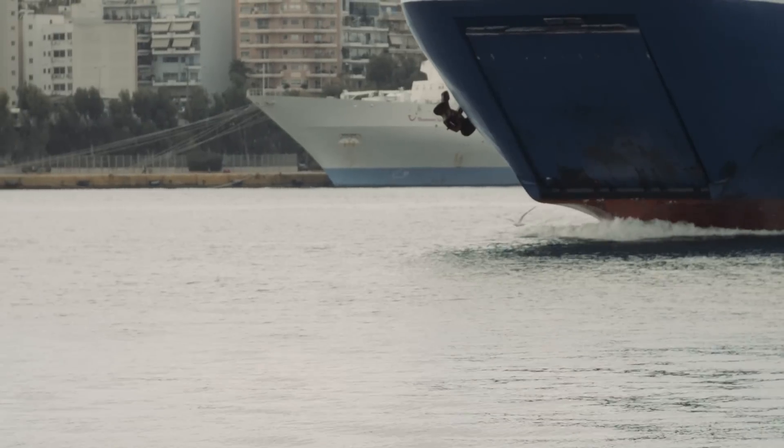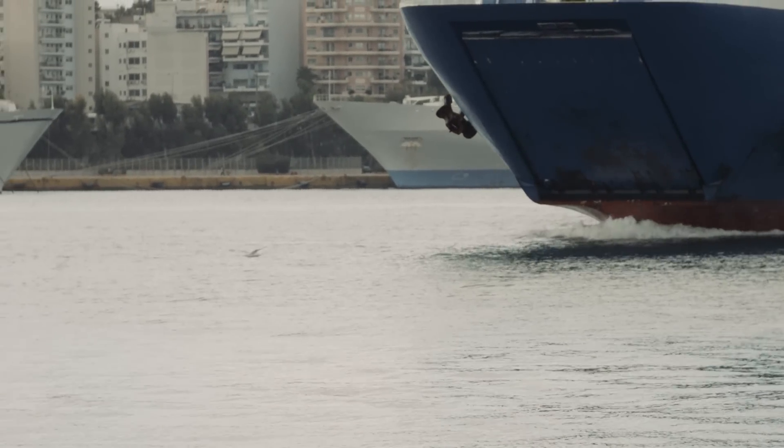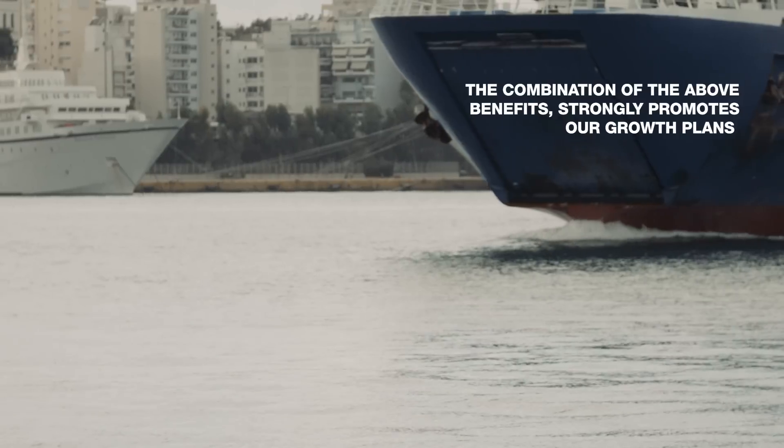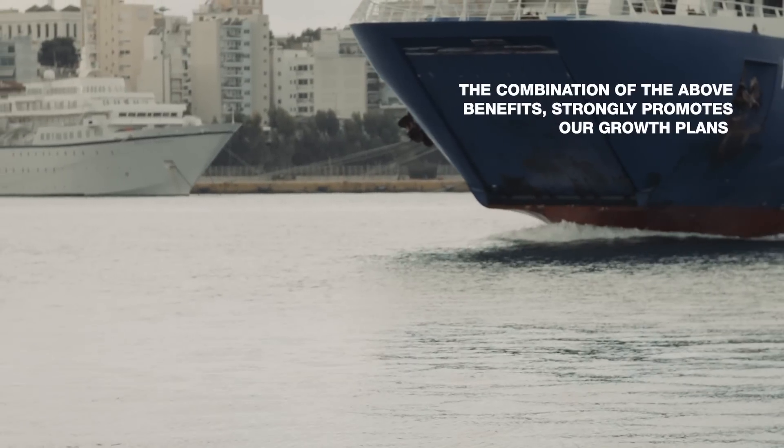Lower fuel consumption implies lower fuel cost and lower emissions. All these factors make our vessels very competitive, and the preferred choice of charterers when there is excess ship supply in the market. The combination of these benefits strongly promotes our growth plans towards more cargo volume and diversified LNG supply solutions, whilst assisting GasLog with its objective of conducting activities in an environmentally responsible manner.